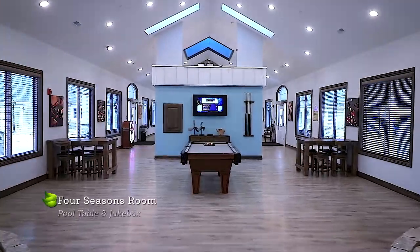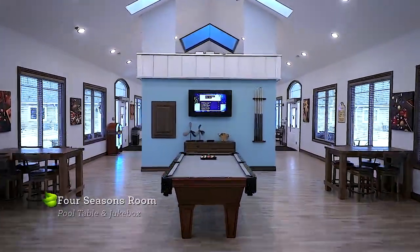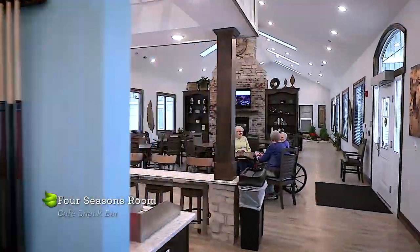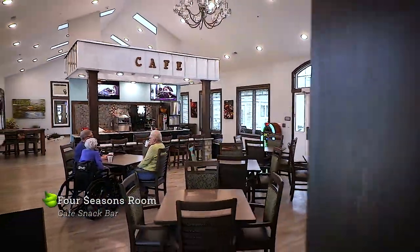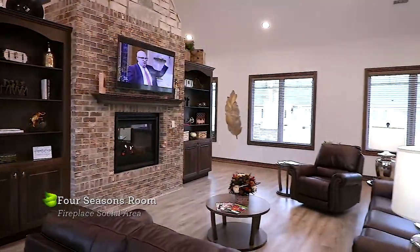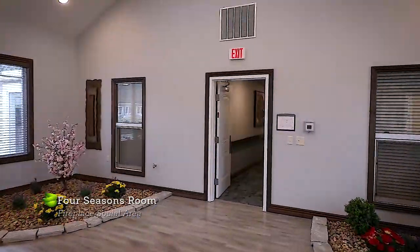This is our Four Seasons room, perfect for gathering with neighbors and family alike. Enjoy snacks 24 hours a day — coffee, ice cream, hot dogs and more are always available. This is also where many of our daily social activities occur.